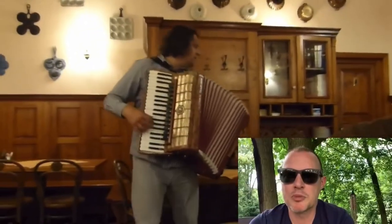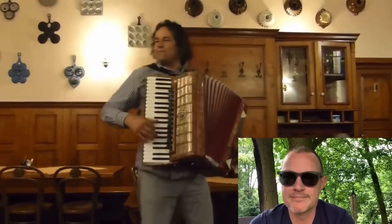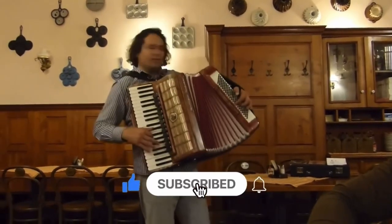Tell me about your travel experiences below and share this video with another travel lover. Thanks and see you later.